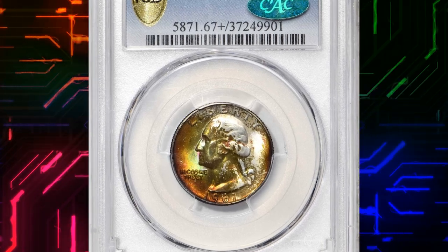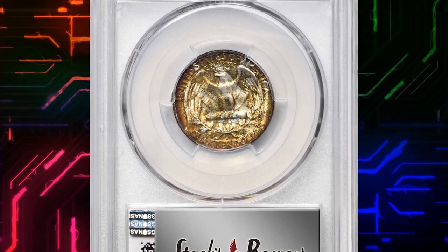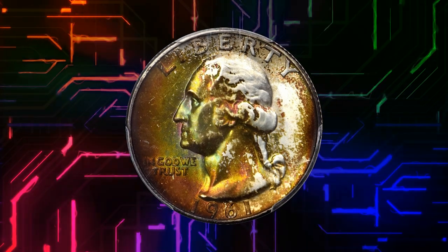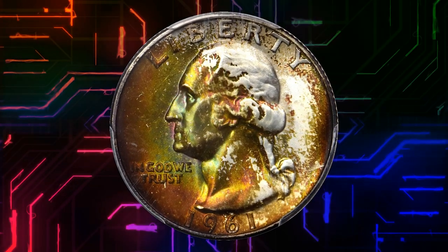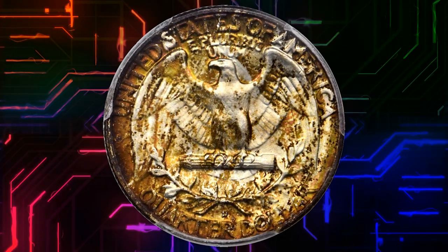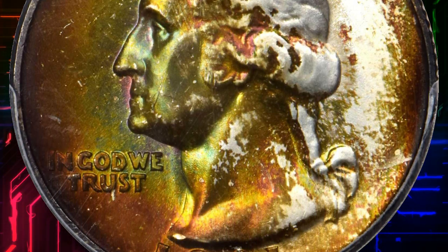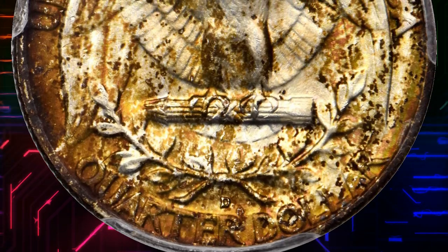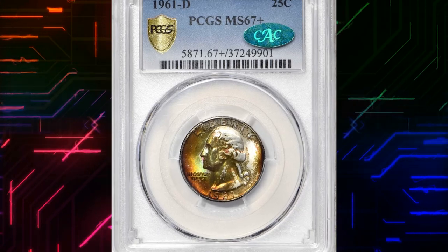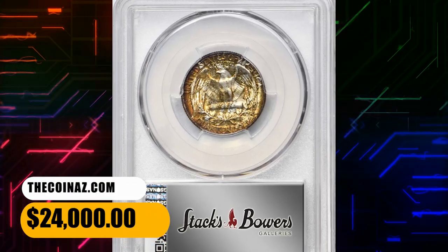Number 3: This is a 1961-D Washington quarter in MS67 Plus condition, undoubtedly from an original mint set. This attractively toned Washington quarter displays the most vivid shades of emerald, orange, and gold, particularly on the obverse. The surfaces are delightfully smooth and the luster is nothing short of intense. Late-date 90% silver Washington quarter issues such as the 1961-D are surprisingly rare in the finest mint state grades. It was sold for $24,000.